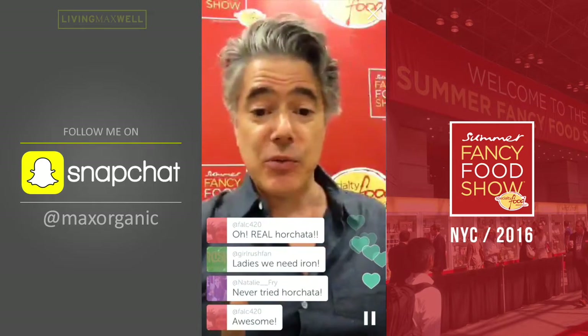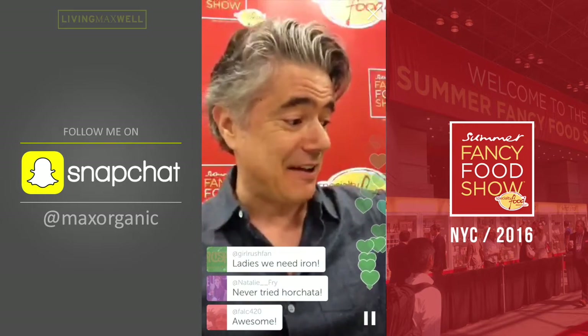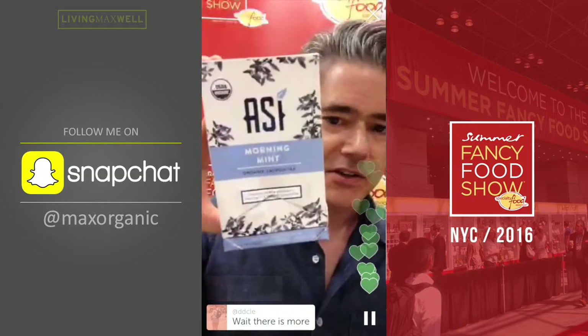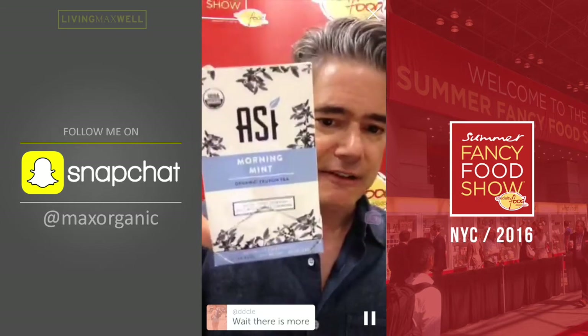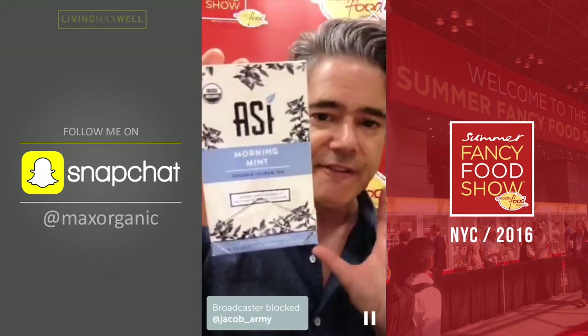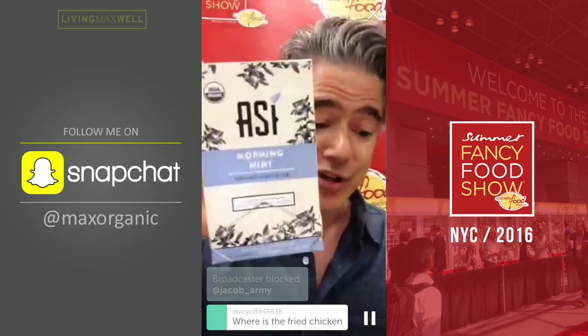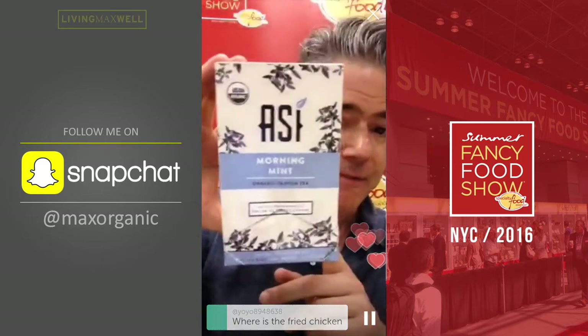The last product I want to show you is a tea. This is from a company called Assi, based in the South — I think Georgia. They're using the Yaupon leaf, a leaf that is actually tea grown in the US and has been around for 10,000 years. The indigenous tribes called it big medicine, the Yaupon leaf.